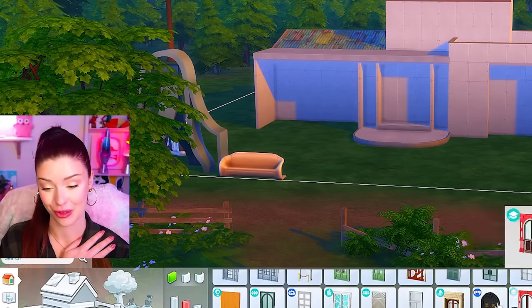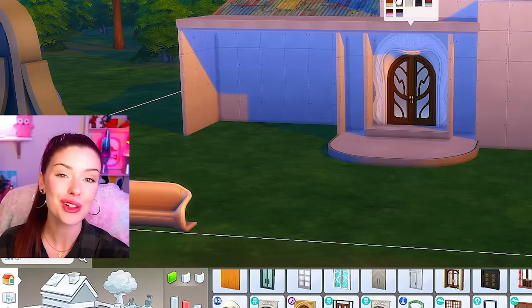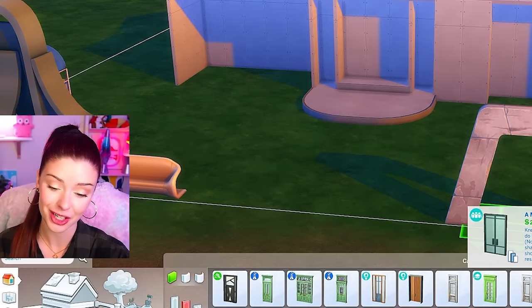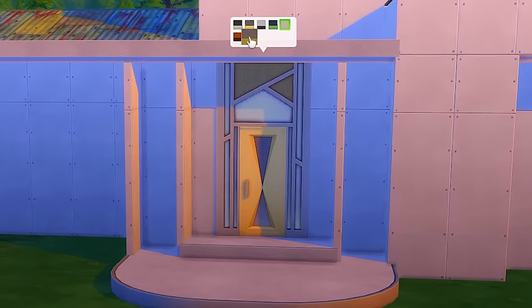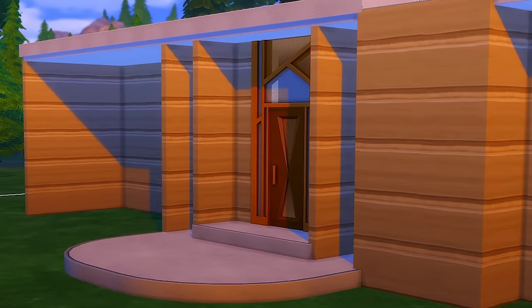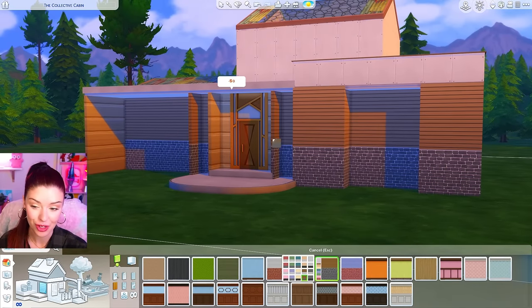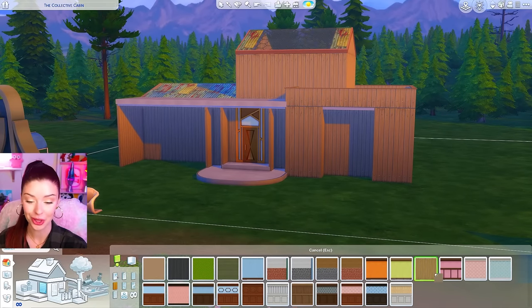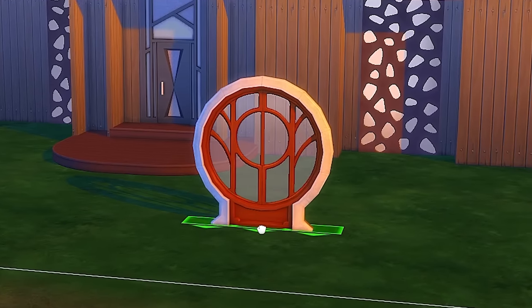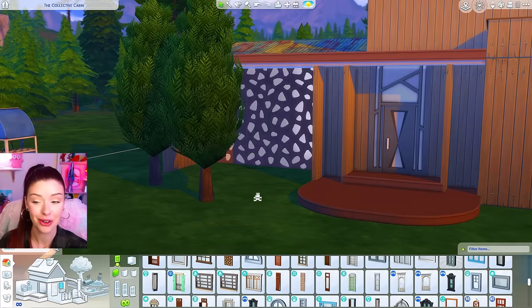Now I need to find an ugly door. I feel like most people would argue Realm of Magic, but I actually have a soft spot for those. There's also this one from Fitness Stuff — I really don't like that door, so let's try it. For exterior paint, this one from Outdoor Retreat is in the running — something about the texture is a little off. There are also base game ones I never use, and this base game wood that only comes in one swatch. I started looking at windows and this has to be the worst one in the game. I don't even like looking at it.